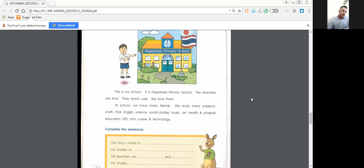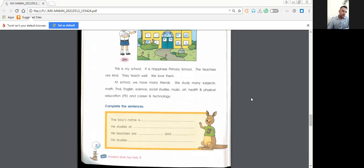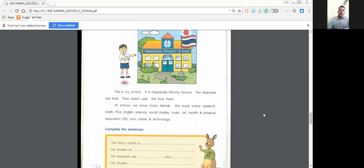Here we have a little exercise — not so difficult. Push pause on the video, try to make the exercise, and just after I will give you the correction. So let's do it. The boy's name is... who's speaking here? That's Jim — so the boy's name is Jim.